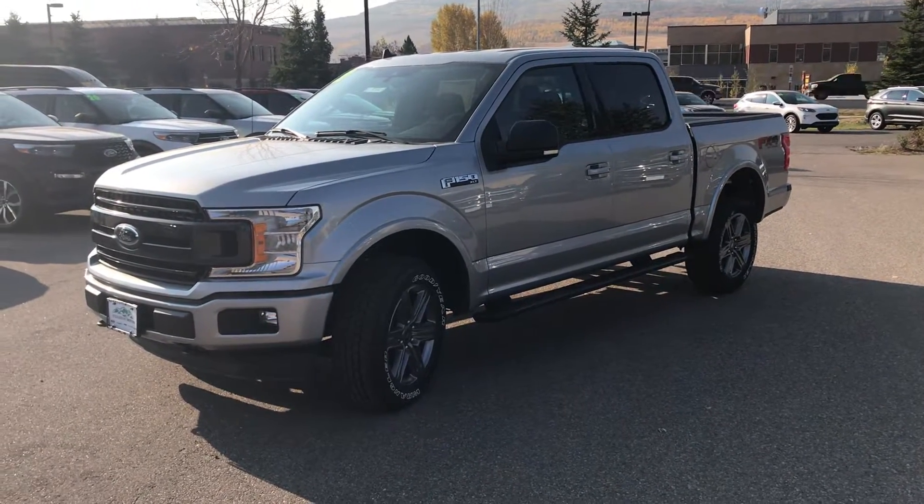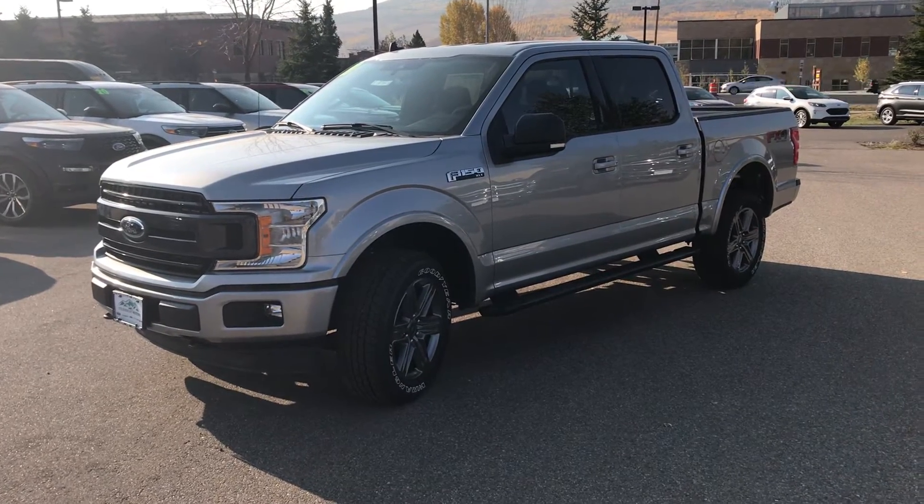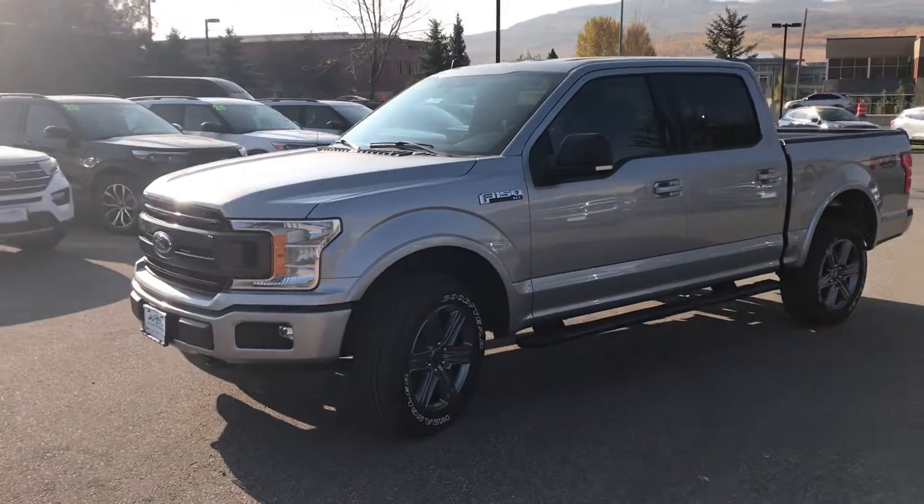Hey, good morning everybody, it's Robert at Steamboat Motors. I want to share with you today a 2020 Ford F-150 XLT. Take a look at this iconic, handsome vehicle.